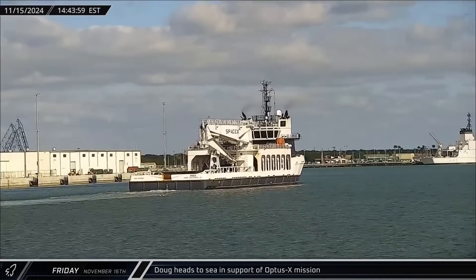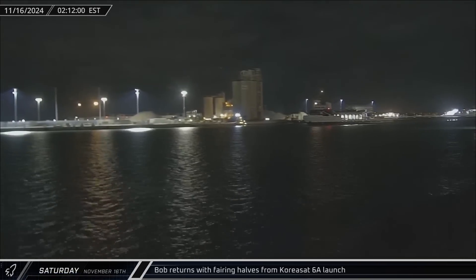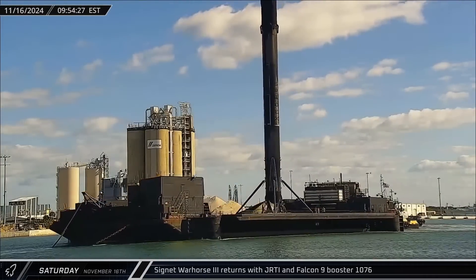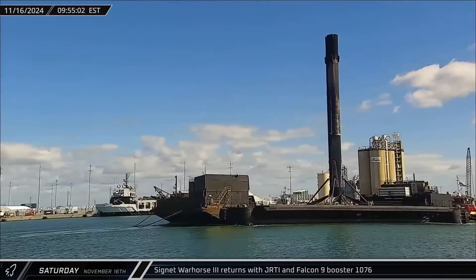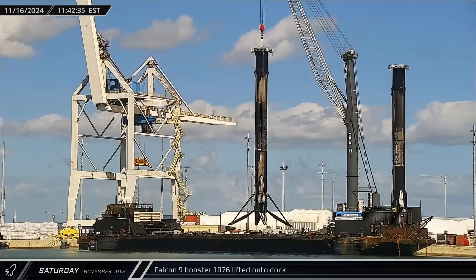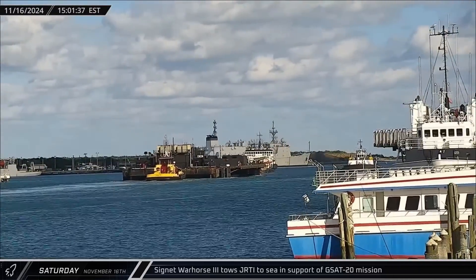Switching over to Florida, on Friday afternoon Doug headed out of Port Canaveral in support of fairing recovery operations for the Optus X launch. In the early hours of Saturday morning, Bob returned with both of the recovered fairing halves from the CoreaSat-6A mission. And less than eight hours later, Just Read the Instructions was towed back into Port Canaveral with Falcon 9 Booster 1076 from the Starlink Group 6-68 launch. About an hour after docking, the rocket was lifted off the deck of the drone ship and placed on the dock as the stand was currently in use. Just a few hours later, the drone ship was towed away and back out to sea in preparation for booster recovery on the GSAT-20 launch.